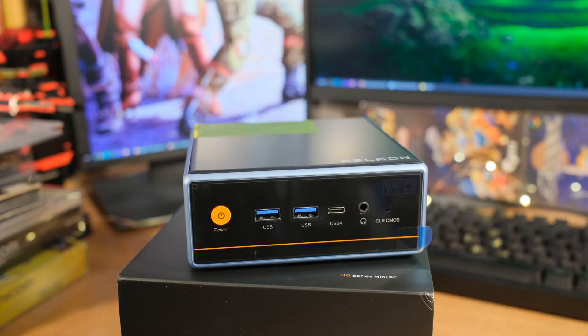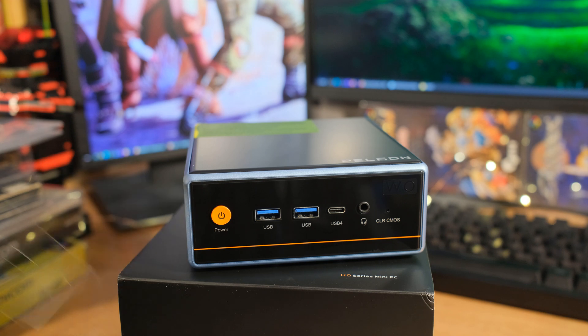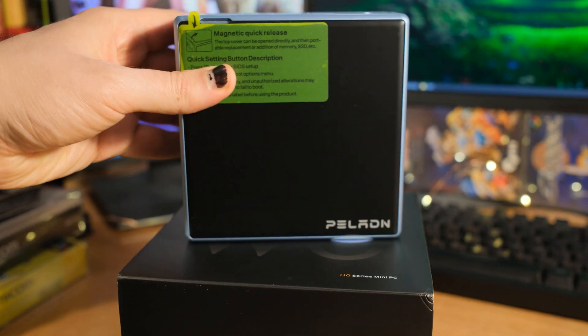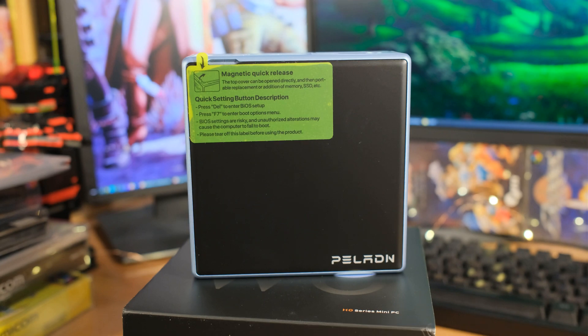Now this case — this little case — I really, really like it for a few different reasons. We're not talking pure aesthetics, even though I do kind of like the industrial style and all the different metal panels. But I really like what we're seeing on the top because I'm tired of taking screws out of things to get access to the innards. It's just a magnetic top that pops open. I'll show you the inside in just a second.